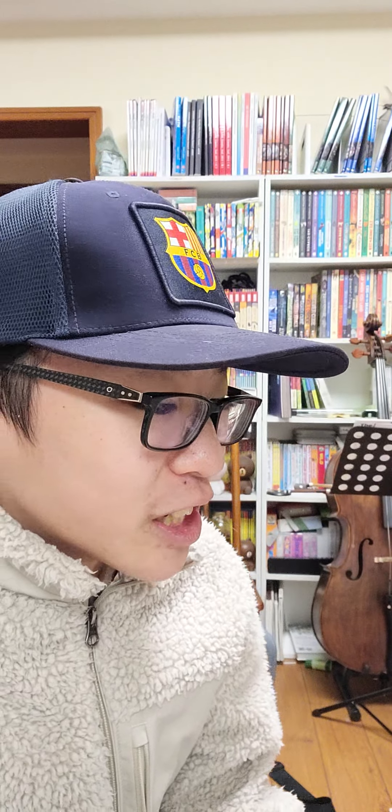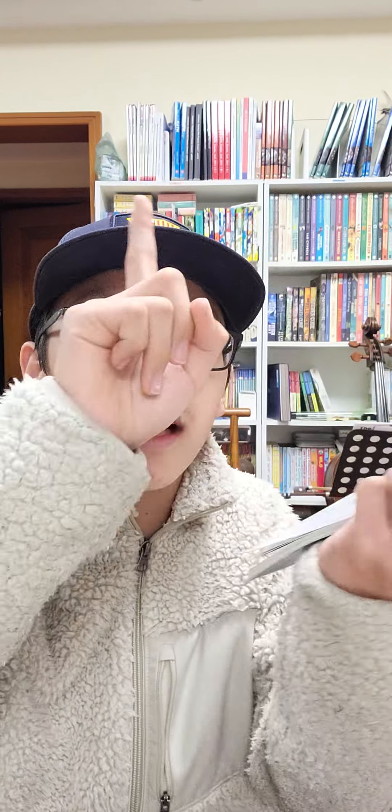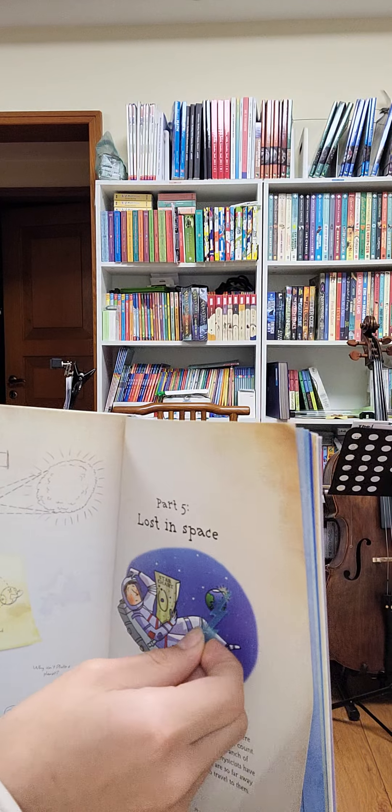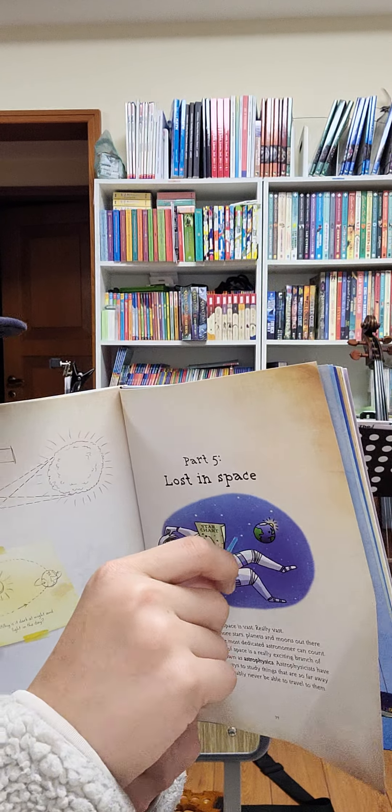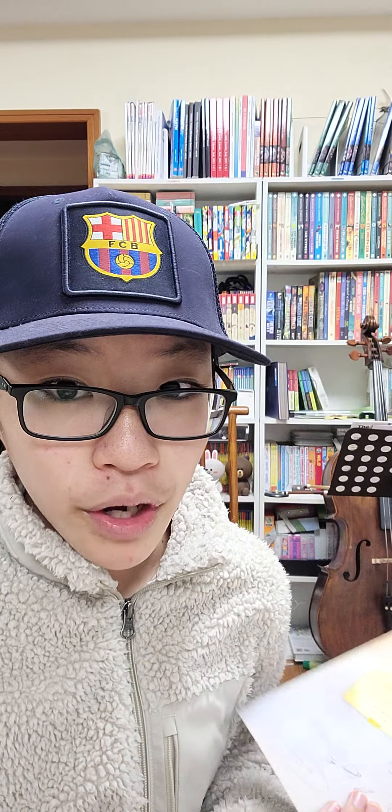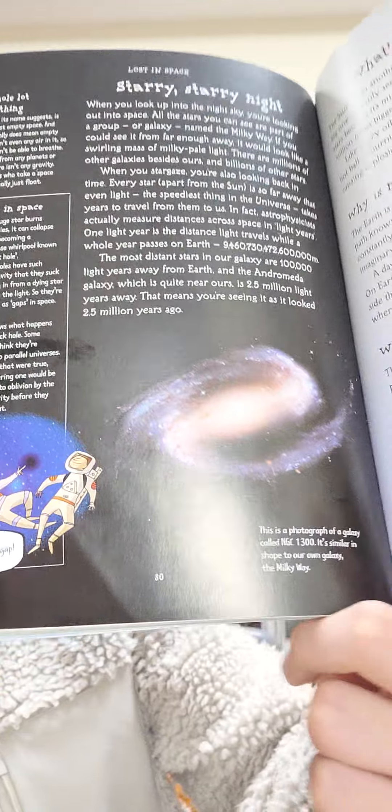Now it's time to talk about space — which reminds me of the TV show Lost in Space, or Star Trek, or Star Wars. Space is vast — really vast. There are moons, stars, planets, and loads of other things. This is where astrophysics comes in, and this is where all the Big Bang stuff really goes. Since that already exists, we now have to talk about everything related to space.